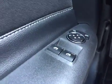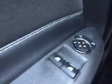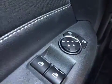This model comes with power windows, power locks for both passenger and driver, power mirrors on both sides, and on the left-hand side are your light settings.